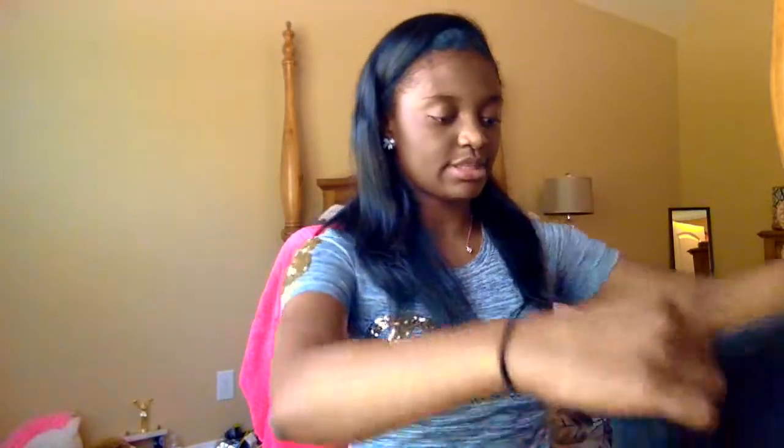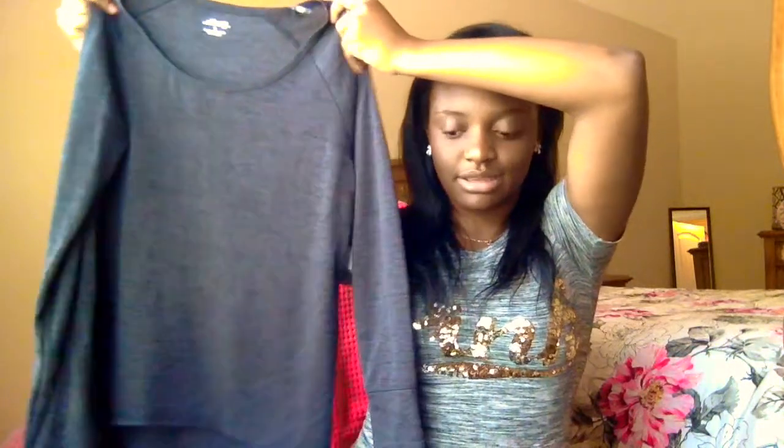Next I got some workout leggings. I'm a cheerleader and I play volleyball and basketball, so I always need workout stuff. And these pants are so cute — I love them. The next thing I got was this shirt that goes with the leggings — that's really cute. I can't wait to wear that to cheer. We start cheer back in January and we're going to have cold practices — I'm going to be ready.